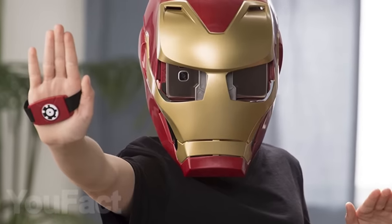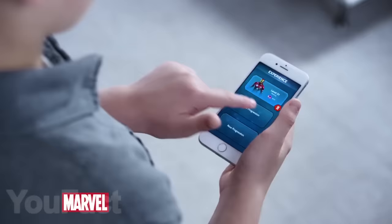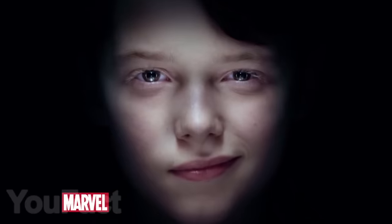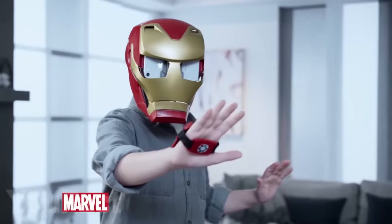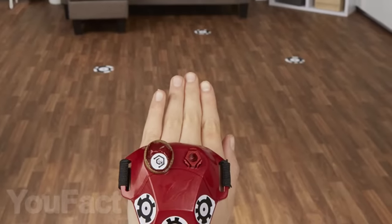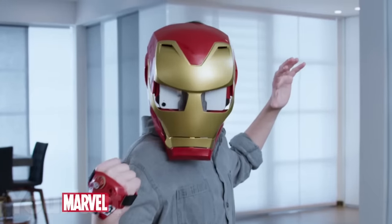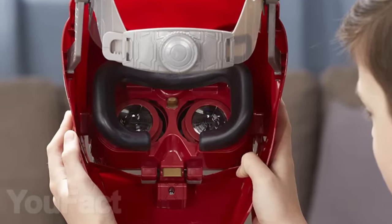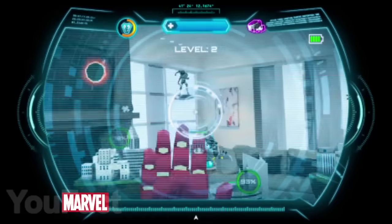This Iron Man helmet is equipped with augmented reality. You'll need to download the HeroVision app on your phone, then place your phone into the goggles, place markers on the game board, and put on the mask. Now you can see everything around you through the eyes of Iron Man. With the help of special gloves, you can fight enemies, block attacks, and fight Thanos on 10 different difficulties. Unfortunately, the size of the mask is not compatible with all smartphones, so make sure you check the list of compatible phones in the link in the description.